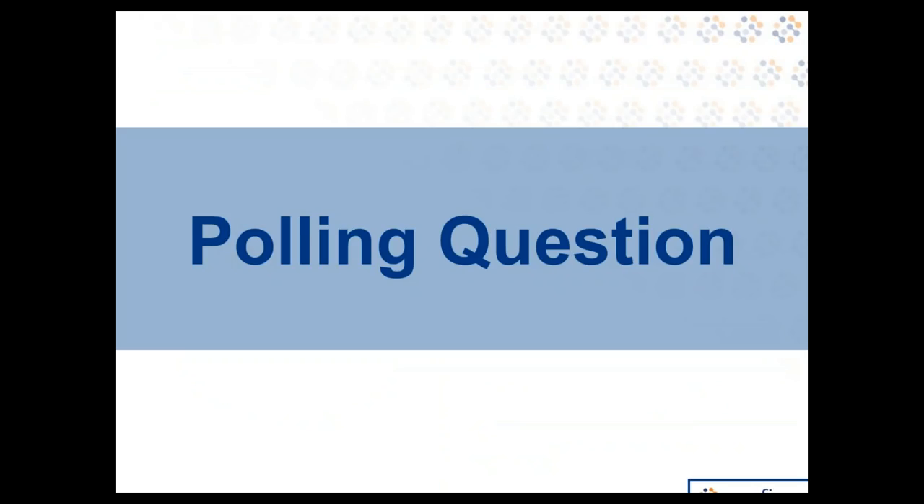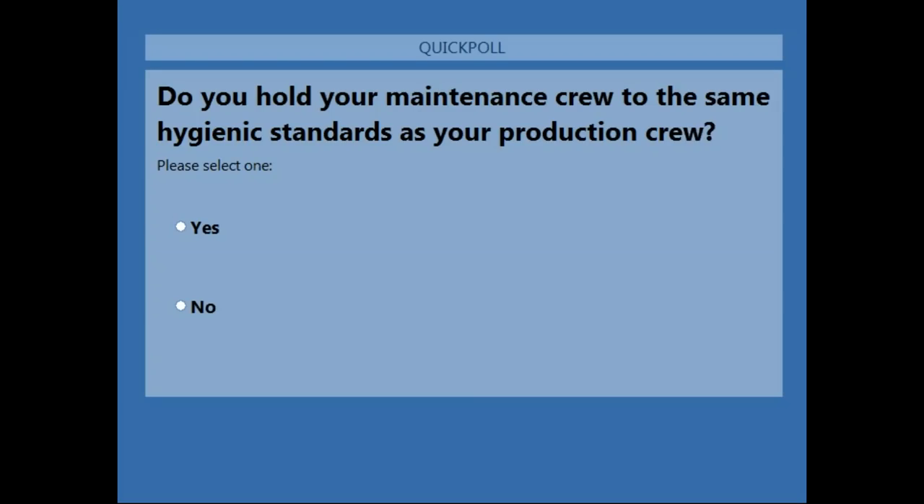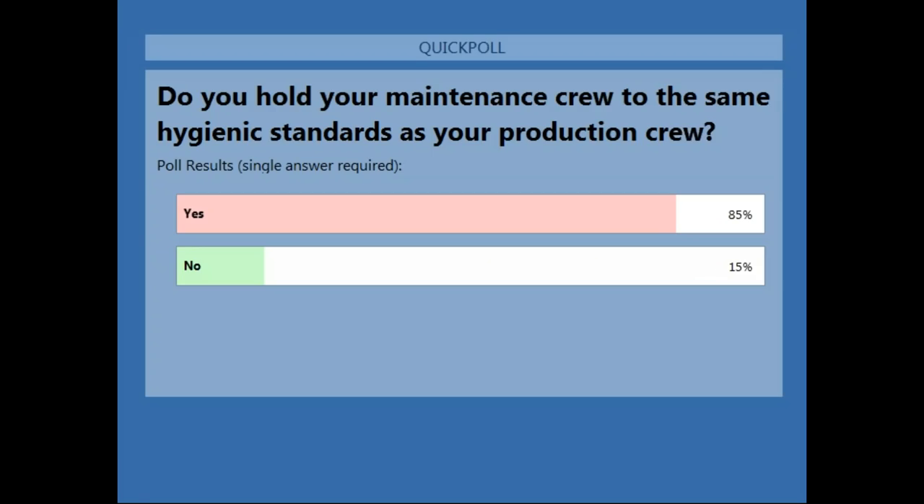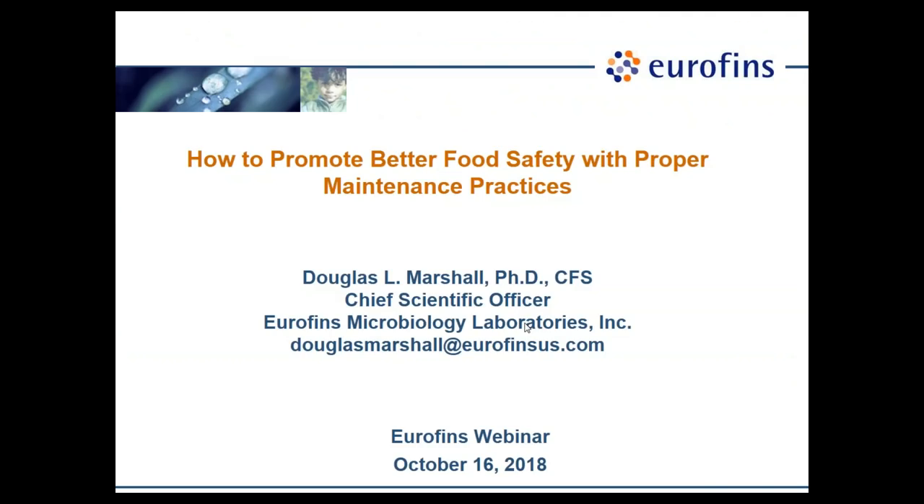We will now launch our first polling question: Do you hold your maintenance crew to the same hygienic standards as your production crew? I'll leave this polling question open for about 30 seconds and then share the results. With 85% saying yes and 15% saying no. Alright, Doug, you can start your presentation.